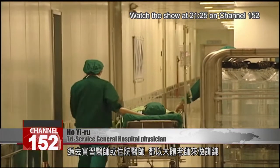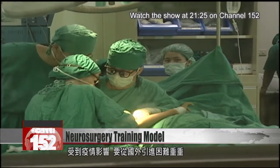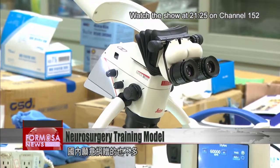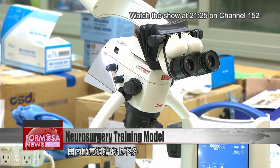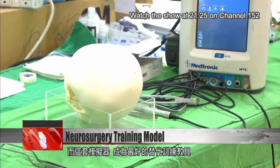In the past, interns and residents relied on donated cadavers for surgical practice. But since the start of the pandemic, it's been hard to get cadavers from abroad, and most people in Taiwan are not willing to become body donors. As a result, this simulator has become an important alternative for training.